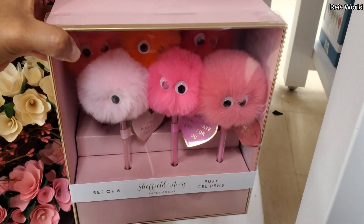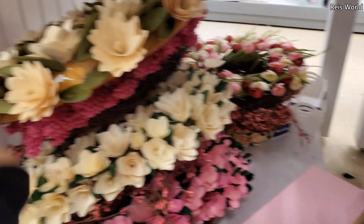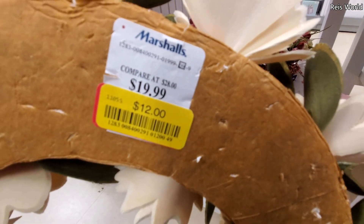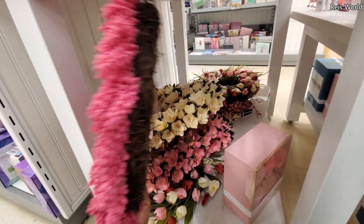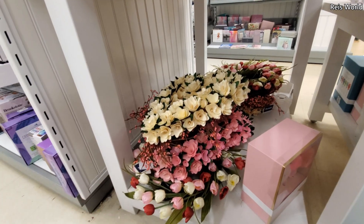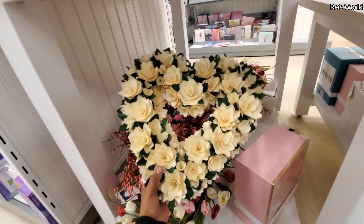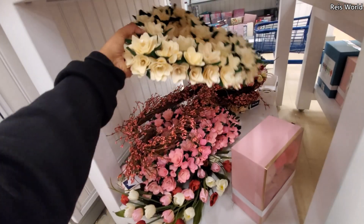They kind of remind me of the Pac-Man ones. The gel puff pens are $8. And the wreath — they're hidden at the bottom. It's a cute one. That's $17. And another heart-shaped one. So it looks like some of it is on clearance.